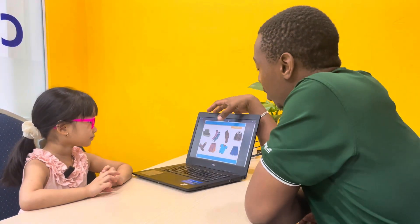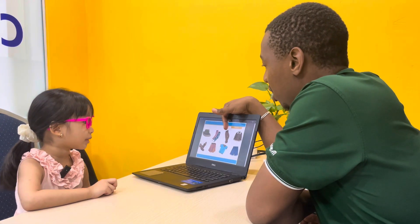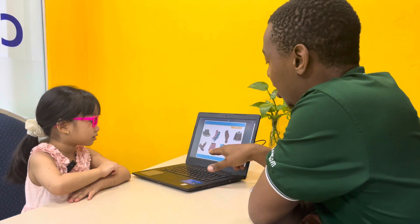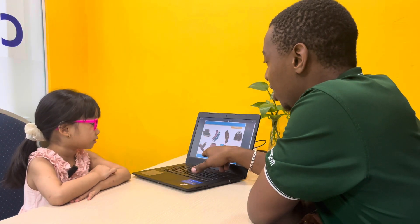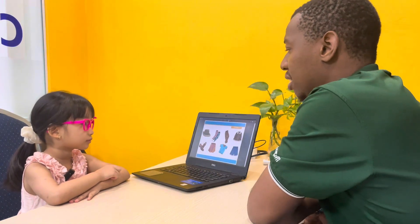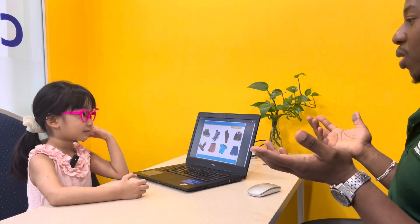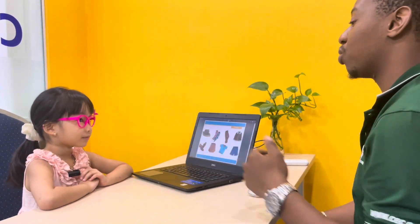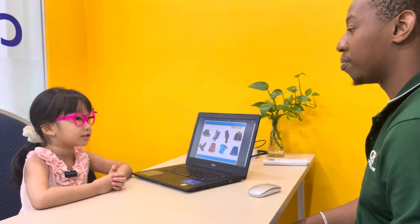Now we'll talk about clothes. Okay? What's this one here? This one? This one? This one here? This one here? This one here? This one? Shorts. Shorts. And this one? T-shirt. And this one? Shorts. And this one here? Shorts. Very good. Now can you tell me where do you wear your hat? Where do you wear your hat? Do you put your hat on your feet? Where do you wear your hat? You put your hat on your? Shorts. Very good. Now can you tell me what are you wearing? Shorts. What are you wearing? Shorts. Very good.